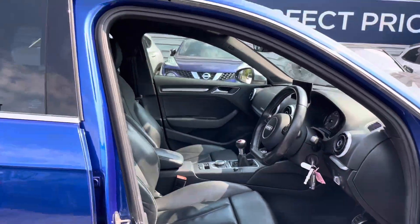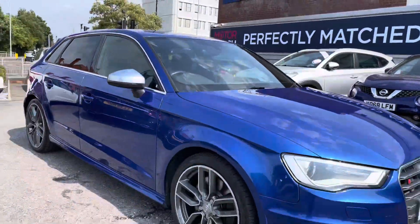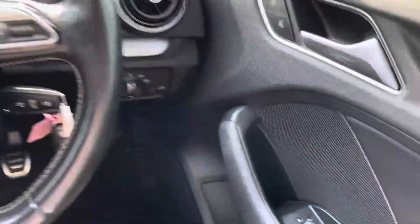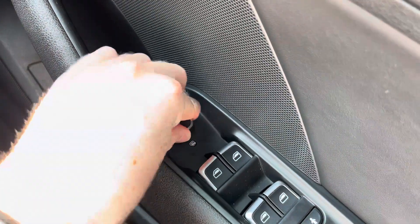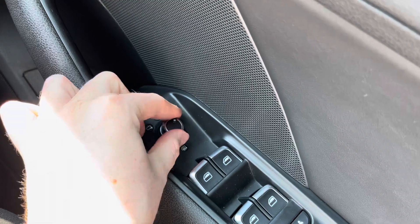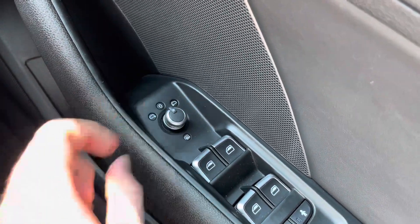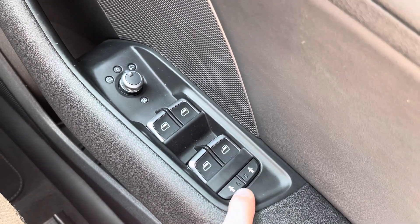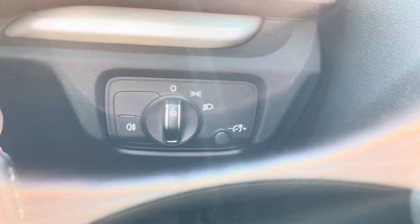Now I'm going to take you inside and show you some of the key features this Audi S3 has to offer. Starting on the driver's door you'll find your electric mirror adjustments that include heating, allowing you to quickly defrost or demist the mirrors so you can see clearly to the rear — super handy when it's raining or they frost over. You've also got full electric windows and child lock buttons for either side of the rear doors.